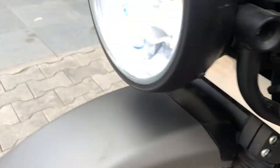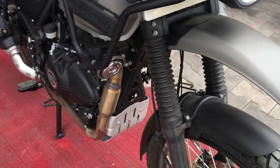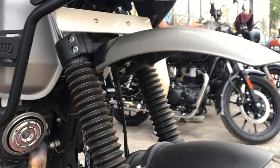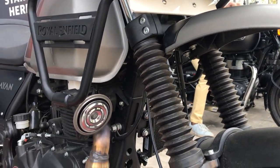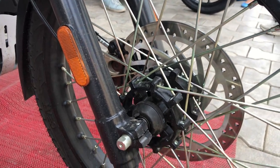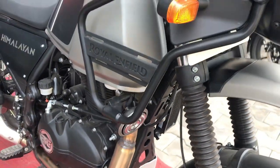This bike has a fuel injection fuel supply system. This is the horn and telescopic front suspension. This is an off-roading vehicle. This is the side reflector and wheel spokes.